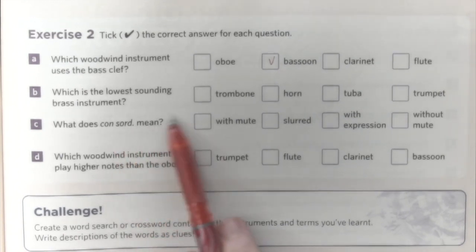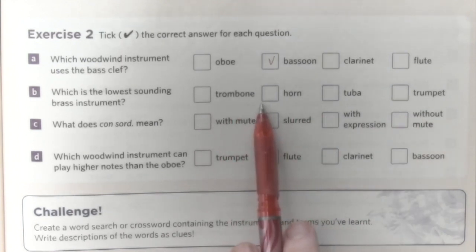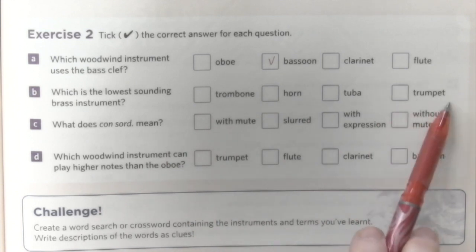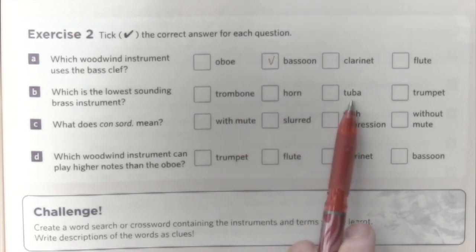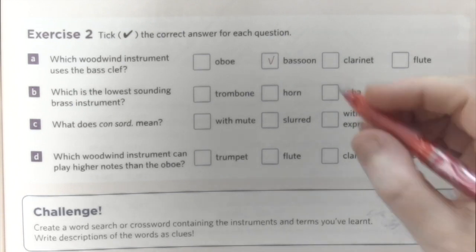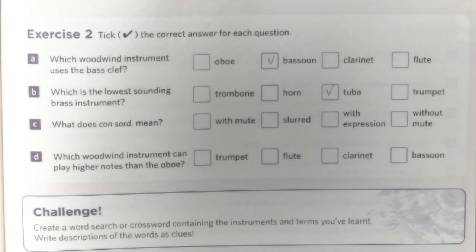Which is the lowest sounding brass instrument? Again, it's the biggest. The trumpet is the smallest brass instrument, then the horn, then trombone, and then the tuba. The tuba is really the biggest — honestly, if you have ever seen a tuba, it's like half the size of a man. It's really big and heavy. So the answer is tuba.